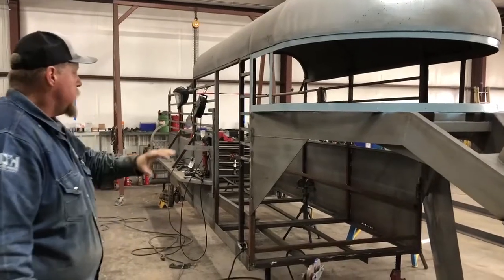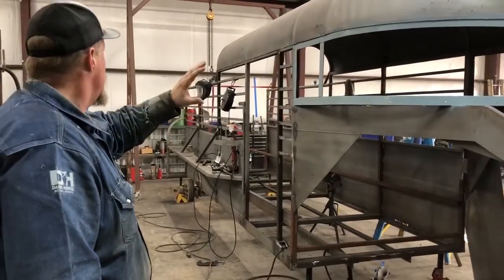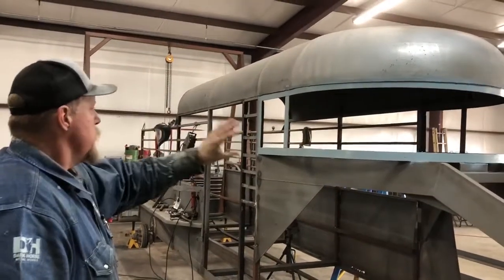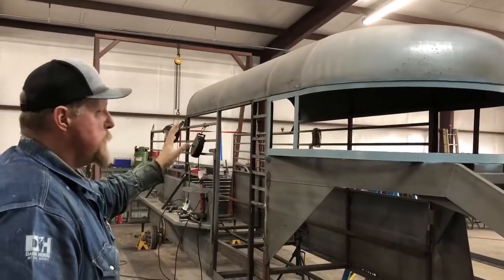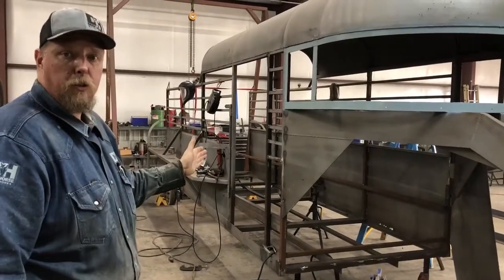When we get done with it, it's gonna have a brand new frame. All the support structures are brand new. The sheet metal is great — we're not having any problems other than some surface rust and a couple damaged pieces. When this trailer gets done, it's gonna be a brand new Easley trailer.